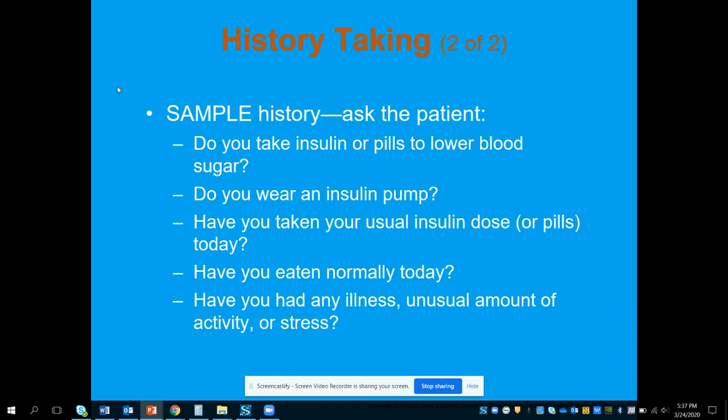We're also going to ask these additional SAMPLE history questions: Do you take insulin? Do you take oral medication to lower your blood sugar? Do you have an insulin pump? Have you taken your usual insulin dose or medications by mouth? Have you eaten normally today? Have you had any illness, unusual amount of activity, or stress? All of these can impact blood sugar — any type of sickness, infection, or even unusual stress can cause blood sugar to go up more than you would think.